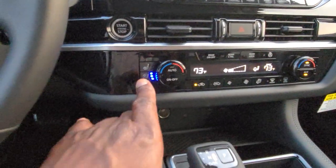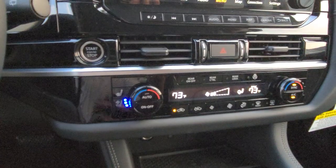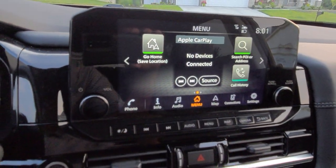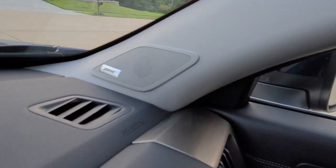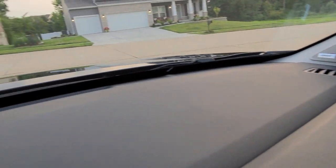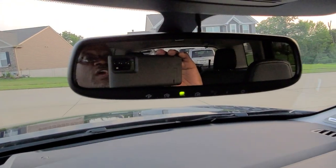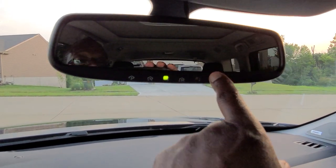Dual zone climate control here. Heated and ventilated seats — the ventilated seats are on and they feel great in this car. Here's a look at your infotainment system: it has Apple CarPlay and Android Auto, both wireless, using the Bose audio system. Nice flat dash across here, great visibility. You also have this rearview mirror with a built-in garage door opener down at the base.